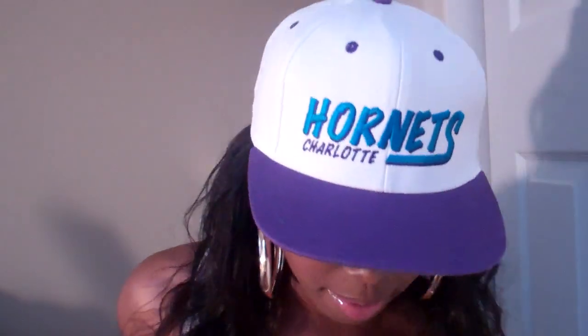Hey everybody, it's Megan and this video is going to be kind of different from all the other videos that I have out. This is going to be about my favorite things, and the first video is about my makeup stuff that I have that I like a lot right now, or that I have liked for years, that I'll show you guys.